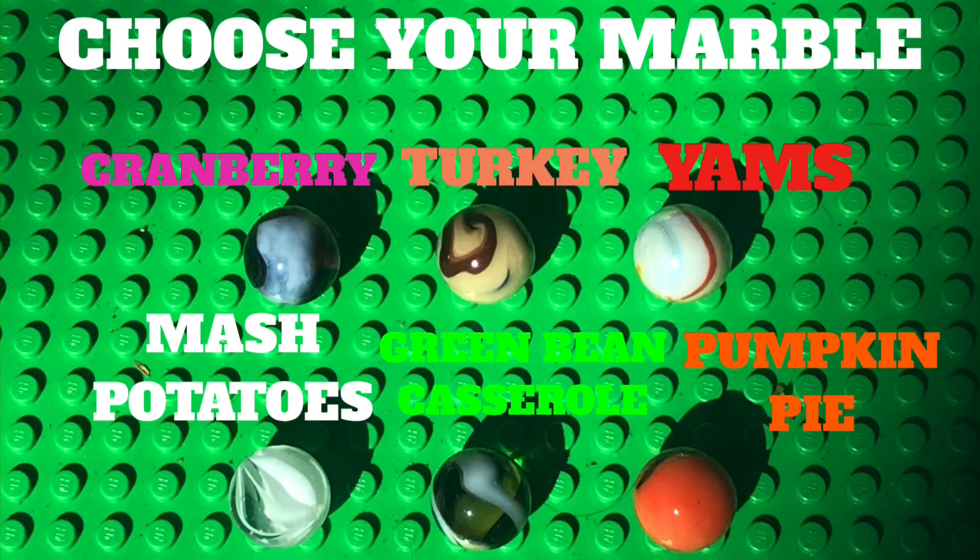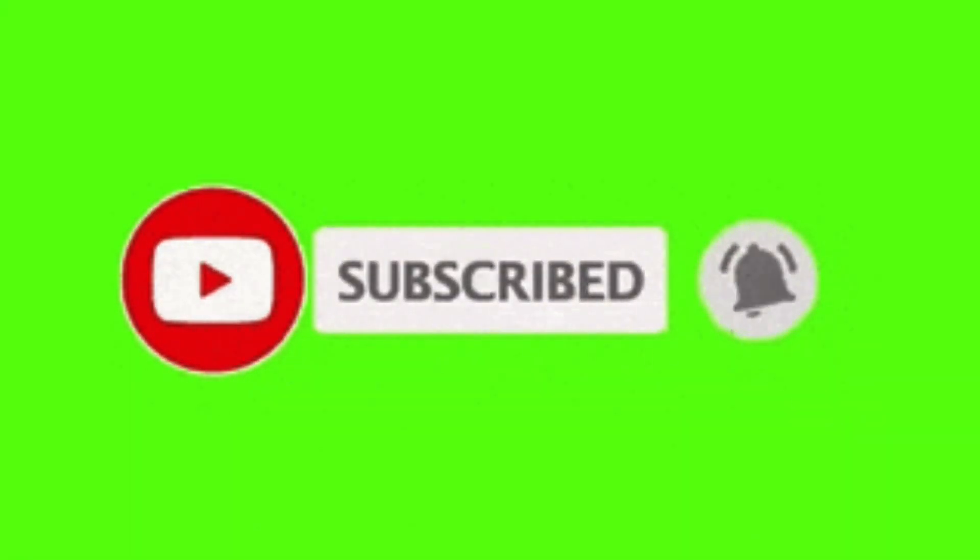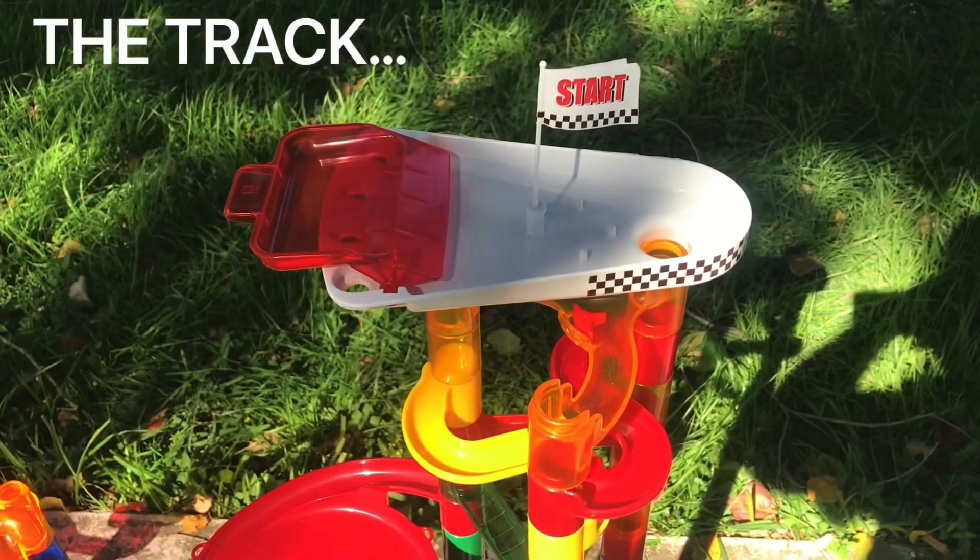You may choose your marble. And guys, if you're not part of the Notification Squad, what are you waiting for? Hit that subscribe button and that bell icon so you do not miss out on what we have posted. And okay guys, here's our tracks.